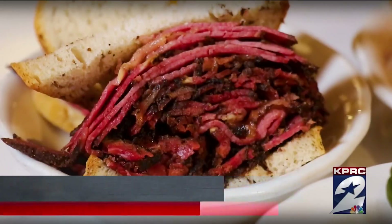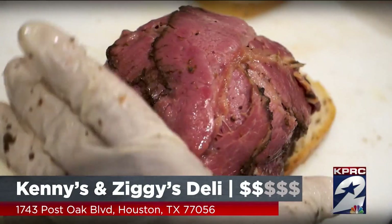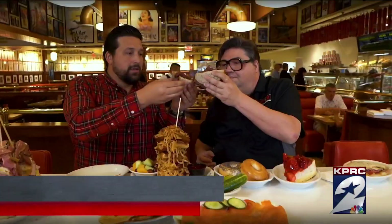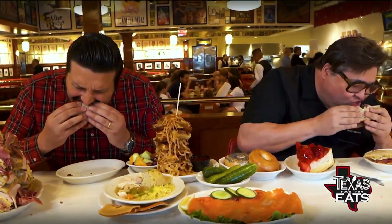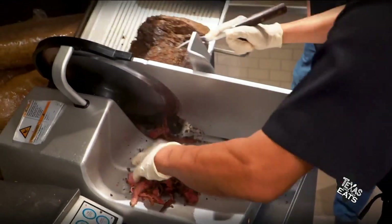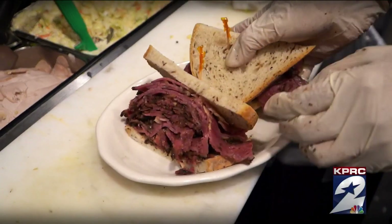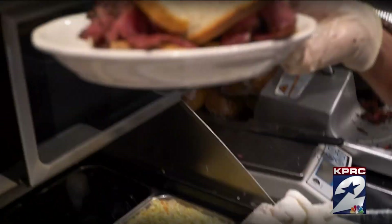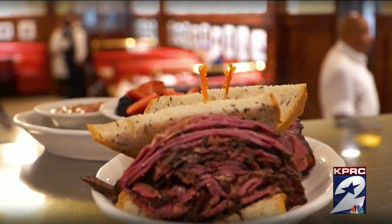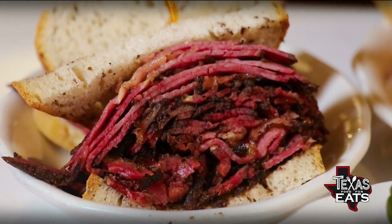I want you to try the pastrami — we make this here ourselves and we're famous for it. We sell this all over the country. The pastrami is made in house, served on that rye bread. You take the bite and you don't need sauce, you don't need anything else. The pastrami has so much flavor — you get all that fat, that bit of oil from the meat, that smokiness, the bark and seasoning. It just melts in your mouth. The bread, the meat — they know what they're doing out here.